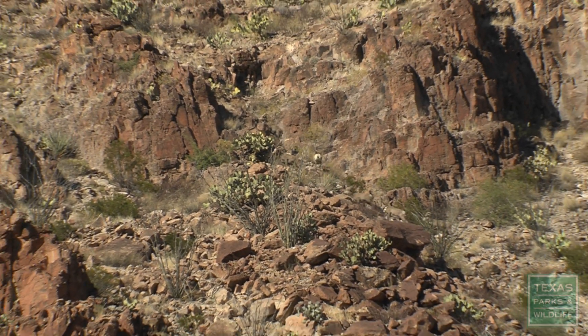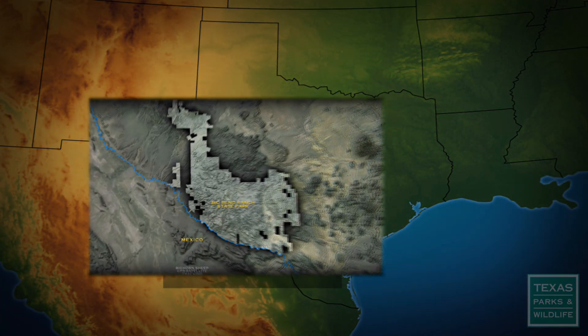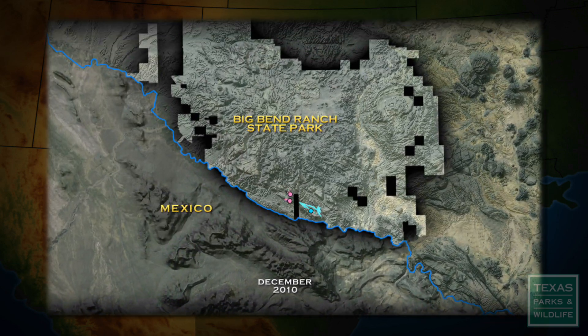Our satellite collars have really amped up our game as far as technology goes, because they allow us to monitor bighorn movements pretty much in real time. You can watch them from anywhere in the world — it's pretty fascinating how they move from one place to another.